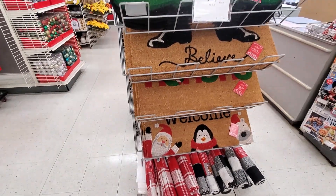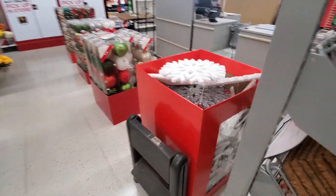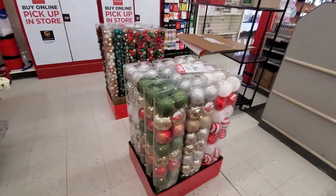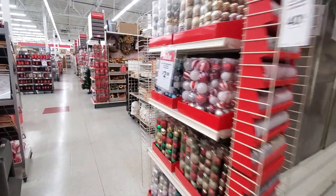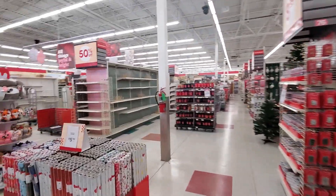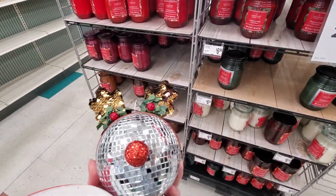We've got a couple of doormats — an elf one, one that says Believe with Santa's shoes, and this cute little reindeer. Huge ornaments. Lots and lots of ornaments. I think that might be about it in here. Like I said, they're working on the big section, so we'll have to pop in and check again soon. I think we're going to get the little reindeer and the Oh So Merry. Hope you guys enjoyed this quick little overview tour of Michael's Christmas stuff that is slowly coming out. Let me know what theme you're doing for your house this year, if you've even thought about it yet. Like and subscribe, leave a comment, and I'll talk to you guys again in the next one. Bye!